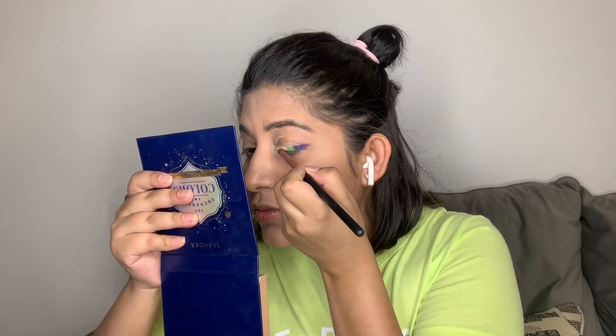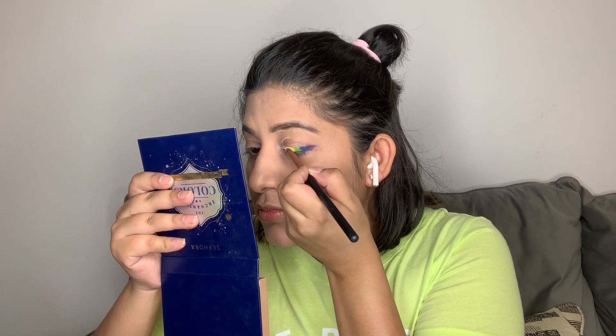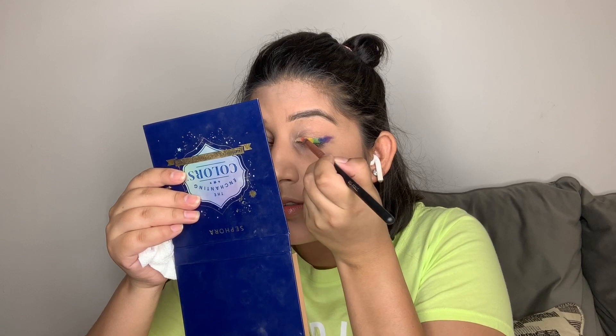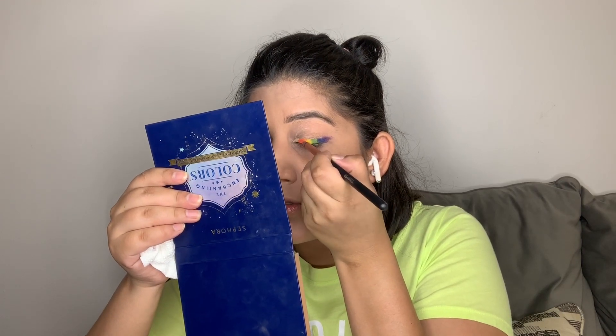Just hoping it turns out really good. Now the next color is yellow — there's a lot of yellow I'm taking. I just love this palette. The pigment of these colors is really good. The best thing about this palette is that we have all the colors and we can create a look really easily. So I'm going to take orange after this — it's right here — and apply it just next to the yellow.